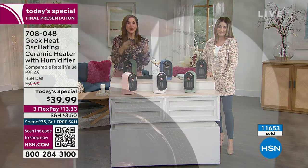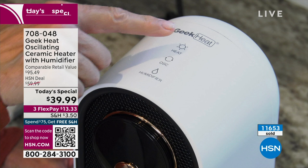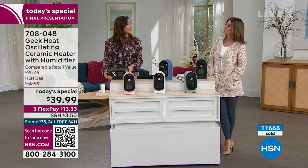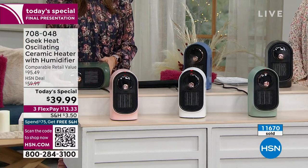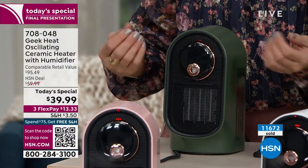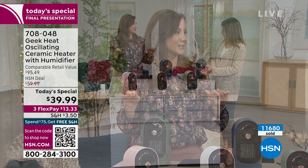With Geek, you get the gold standard in ceramic heat, the gold standard in cool mist, and all the safety features too. Tip-over technology — hear that? It stopped automatically. Once you put it back up, it turns on by itself and goes right back to the mode you had it in. And it's never going to get too hot — if it ever overheats, it shuts off automatically as well.